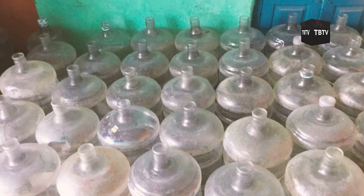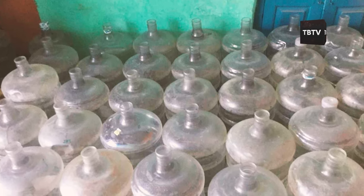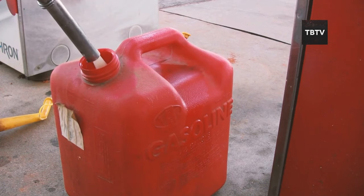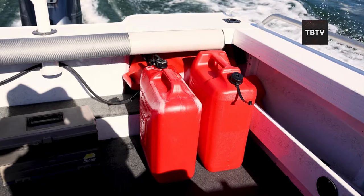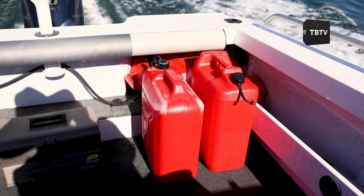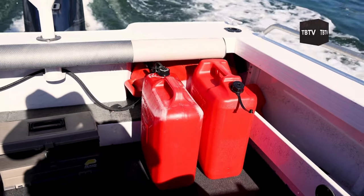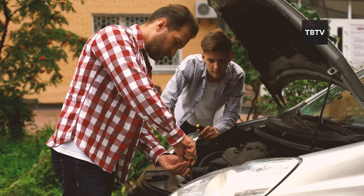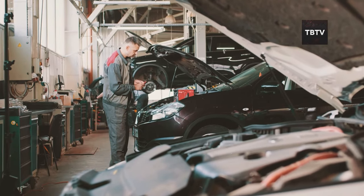This is especially true if your storage containers aren't completely airtight, or if they're exposed to light. But what about fuel? Surely that lasts forever, right? Wrong. Fuel degrades over time, and using old fuel can seriously impact the performance of your vehicles and generators when you need them most. Gasoline, diesel, and even propane can break down, leading to engine problems, reduced efficiency, and in some cases complete failure of your equipment.